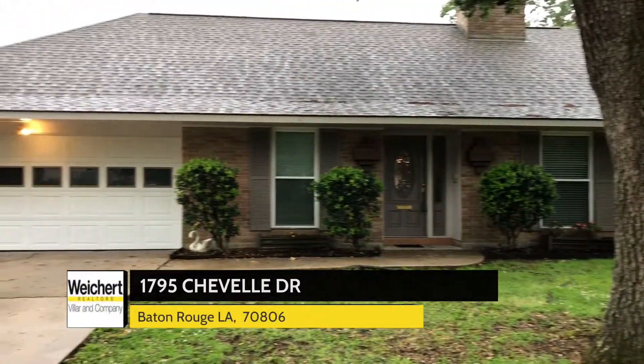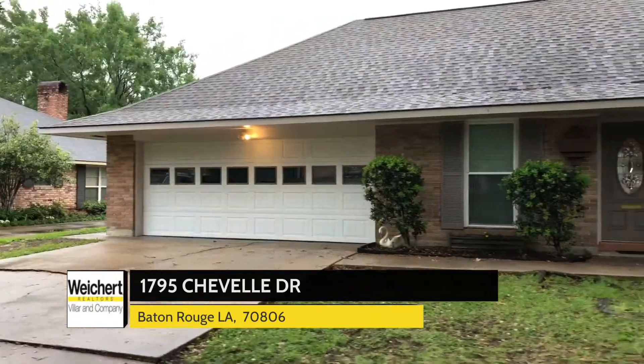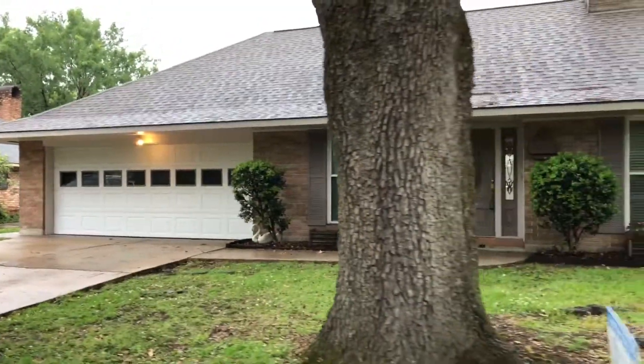Welcome to 1795 Chevelle Drive. This beautiful older home has been completely updated and is in the prestigious area of Baton Rouge.